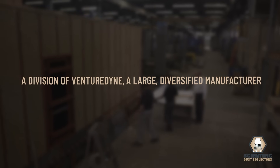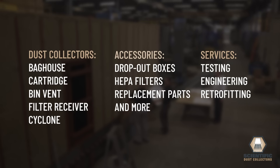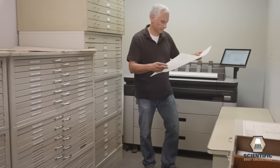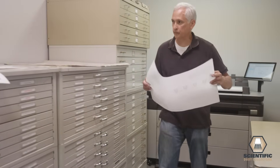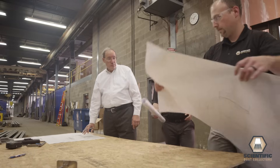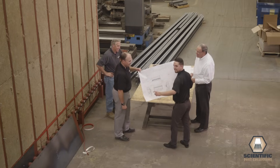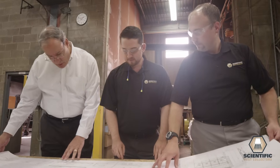Scientific Dust Collectors offers a complete line of products and services relating to dust collection. But what really sets us apart is the pioneering design of our baghouse dust collectors. We don't just claim our baghouse performance is superior — we prove it with sound theory, solid engineering practices and extensive field experience.